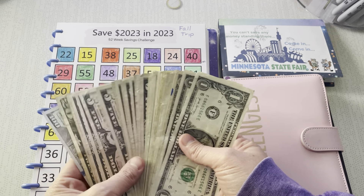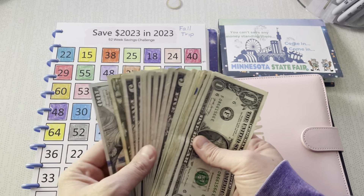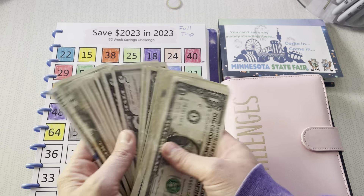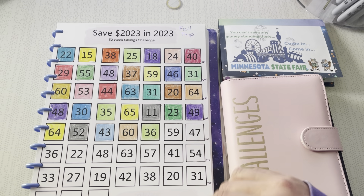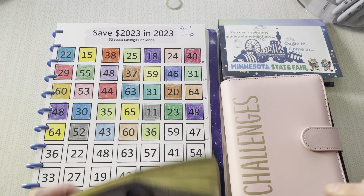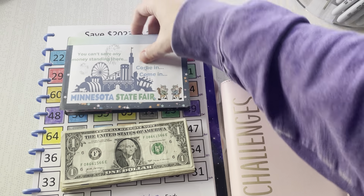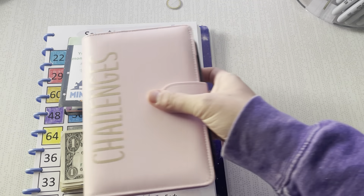We have a good amount of cash. Obviously you see a hundred, but you also see a lot of $1 bills. So we all know most of it's going to savings. We are going to do our state fair book and finish up a couple of our challenges, and I'm super excited.